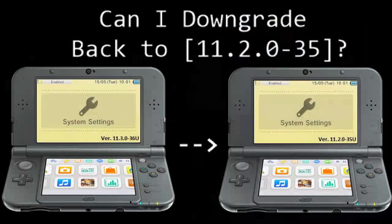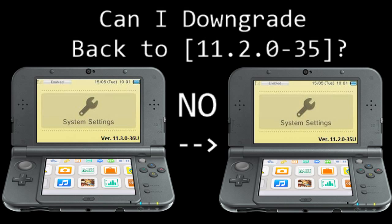Next question: can I downgrade back to 11.2? You'd think if you could downgrade back to 11.2 you could then install custom firmware — which sounds great — but I'm really sorry again, it's a big old no. You cannot downgrade from 11.3. This 11.3 update killed downgrading. As of the very end of February, there is still currently no way to downgrade from 11.3.